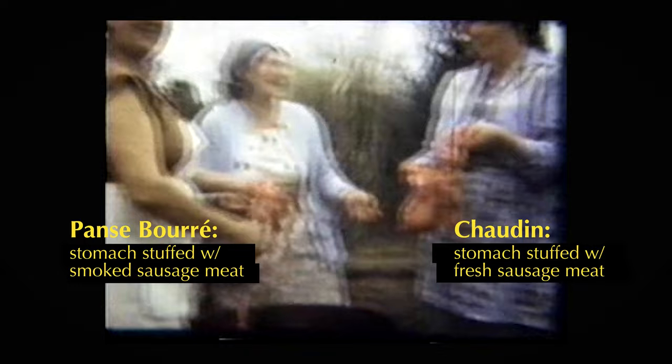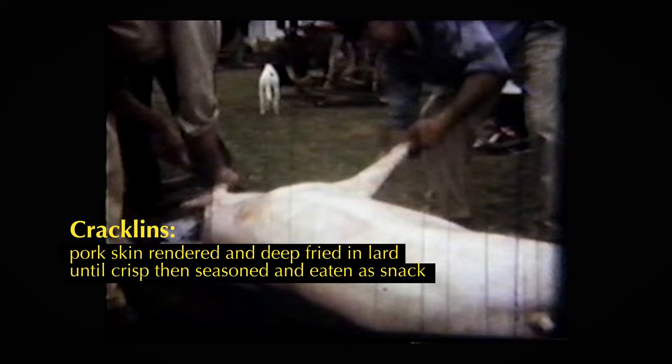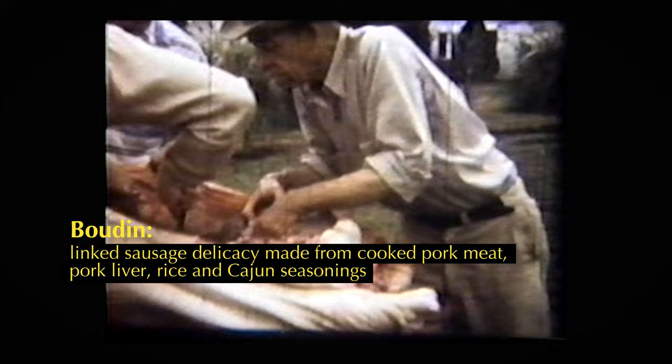Nothing was wasted, and the leftover parts were used to feed the people gathered to help with the slaughter. This became a tradition of rotating neighbor to neighbor and creating what you could out of these foods — you got all this meat, you got casing, you've got all these things. So a lot of these items were created just out of availability. The stomach was stuffed like a sausage to make ponce boudin or chaudin. The skin was scrubbed, diced, and fried to make cracklins. The intestines were cleaned and stuffed with rice and ground organ meat to make boudin.